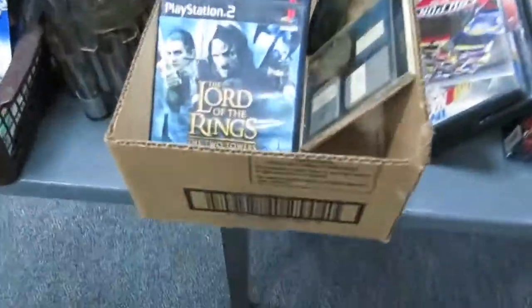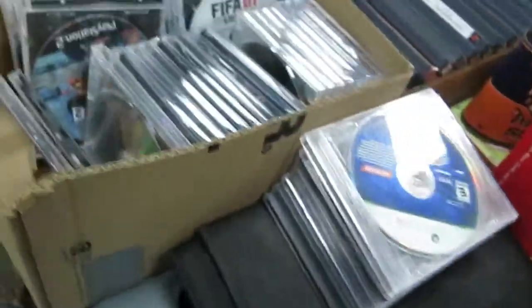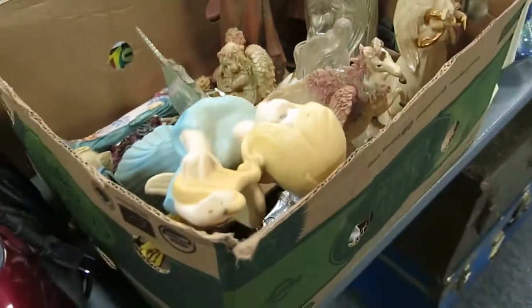Stereo system. Bunch of PS2 games — a bunch more. These are all Xbox Live games. Bunch of PS2 and PlayStation games. Highlander series on VHS — because there can be only one corny joke in this video.